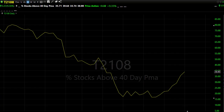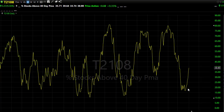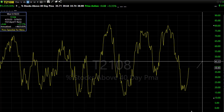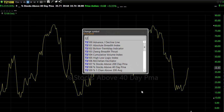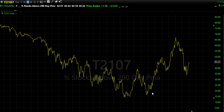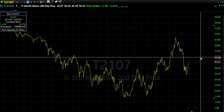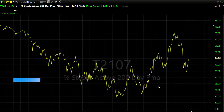Our T2108 improved yesterday, pressing up here in the 38–39% area — percent of stocks holding above their 40-day moving average. There's a little bit of price resistance right in here in that chart, so we'll need to see if we can press on through. With the gap-up open we're working on this morning, we could see that press through that area. If we do, the next level up would be right around the 45–46% area in the chart. Our T2107 is also pressing up into some price resistance — improved yesterday, up about 45% of stocks holding above their 200-day moving average. The next level up would be right around 50%.